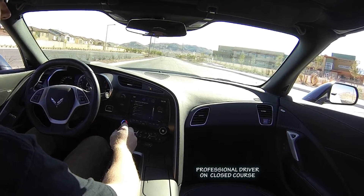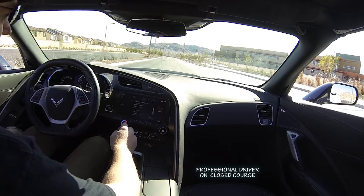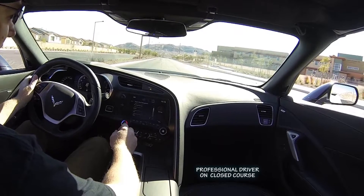First, we'll do sport mode with sport exhaust. I'll just do a couple of pulls so you can kind of get an idea of the exhaust note.